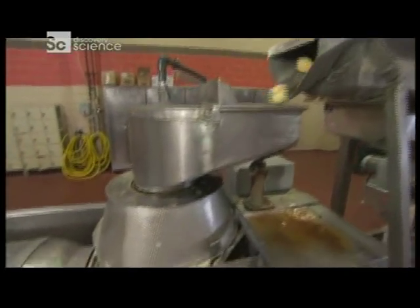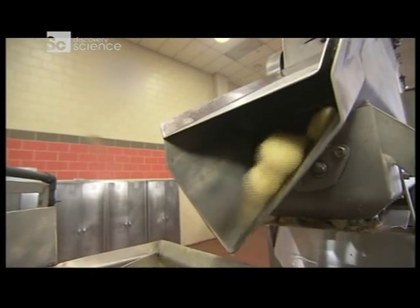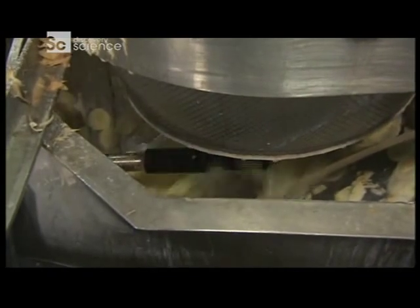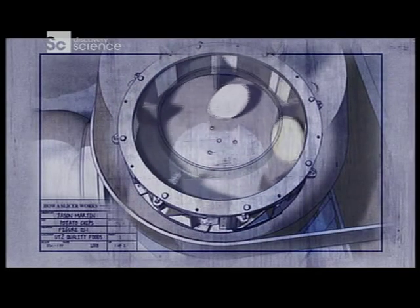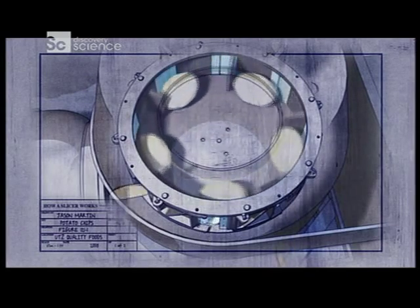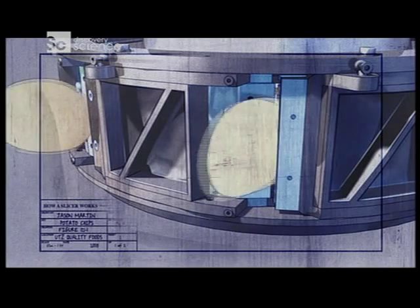The slicer. This machine turns one 8-ounce potato into about 50 slices in 2 seconds flat. As a hopper feeds the potatoes into the spinning compartment, the spinning action forces the potatoes into the blades along the container wall, creating uniform slices about the same thickness as a penny.